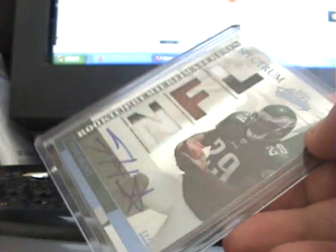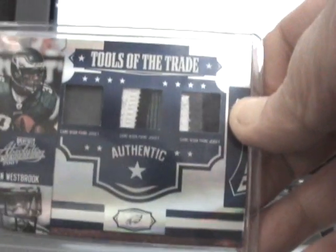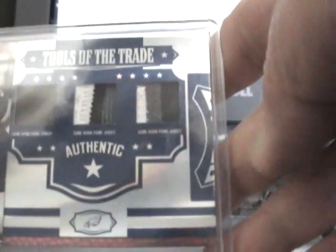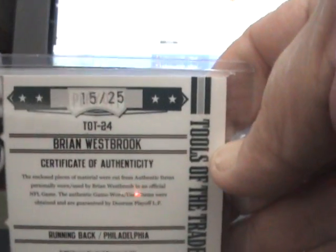Sweeter looking in person. It's a Premier Materials Spectrum. Then I got this one — to me it beats out the Tony Hunt. This is the Michael Westbrook Tools of the Trade. They're all prime patches — look at those color breaks. And this one is only numbered to 225. These are for sale, so if anybody wants them.